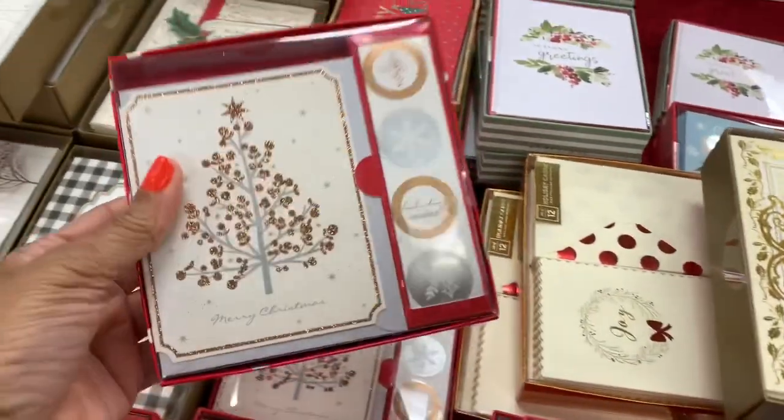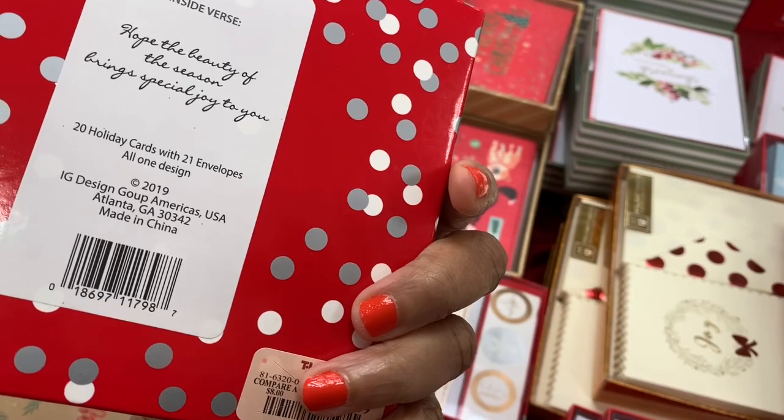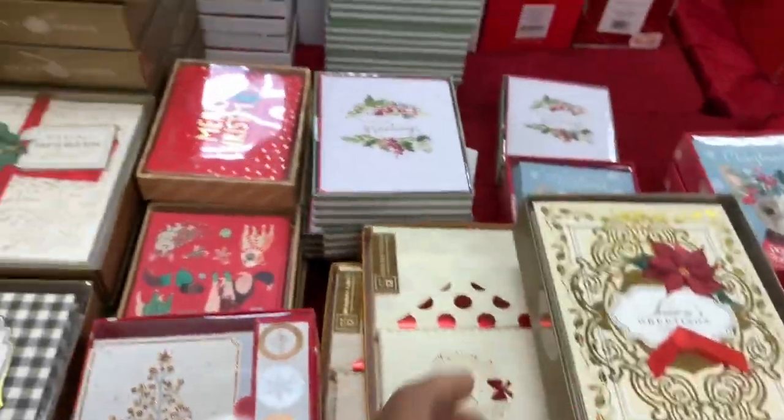They have these pretty ones right here — you get 20 holiday cards with 21 envelopes and they are going for $4.99. As you can see, they have a lot of Christmas cards here.